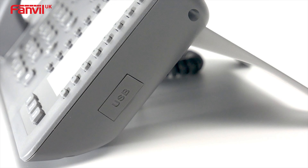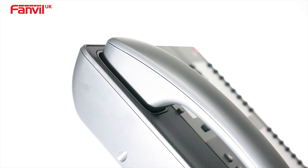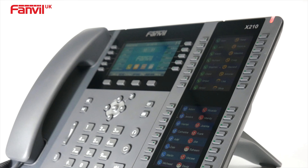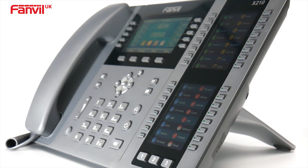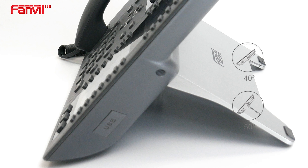The new Fanville IP phone is perfect for business office environments and requirements. It comes with an adjustable stand that can be altered to suit each user. Two different angles of 40 and 50 degrees are available.